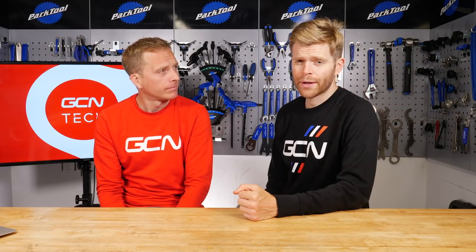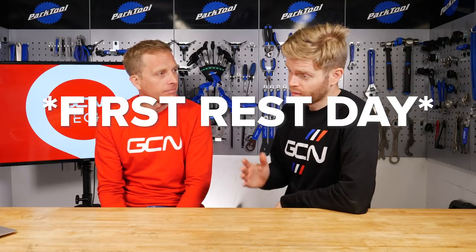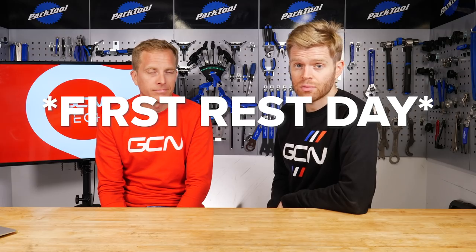The Tour may be over for another year and we're sad, but fear not, we've got one more dose of hot Tour tech for you, courtesy of Lloydy, who was over there during the final week.